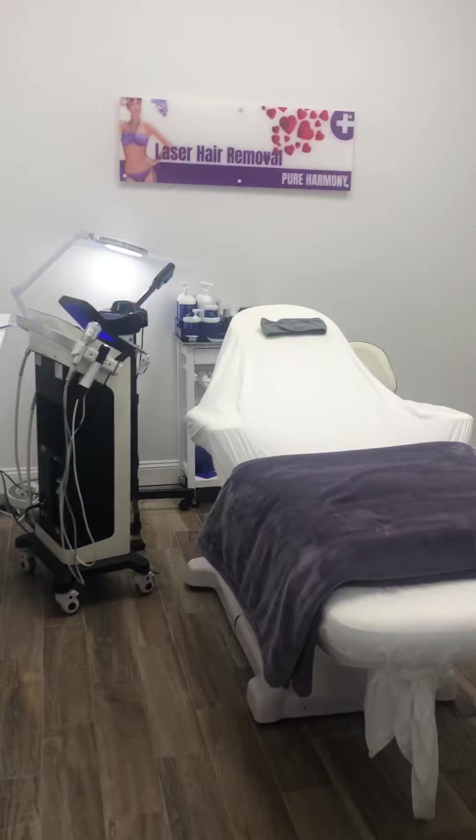Here we are getting ready for our HydraFacial — super excited about the products! It's going to be an amazing experience and you're going to see results immediately once we're done.